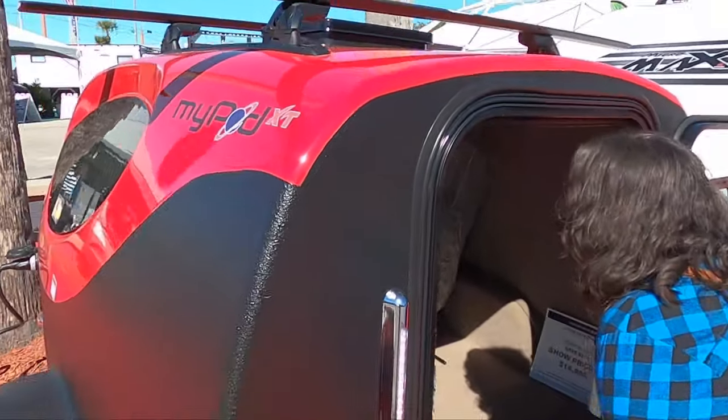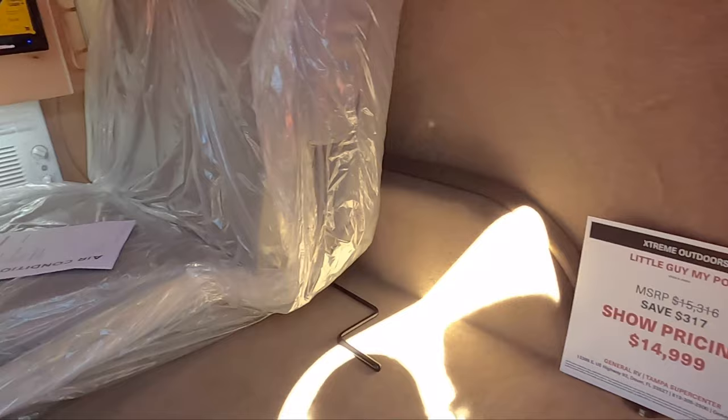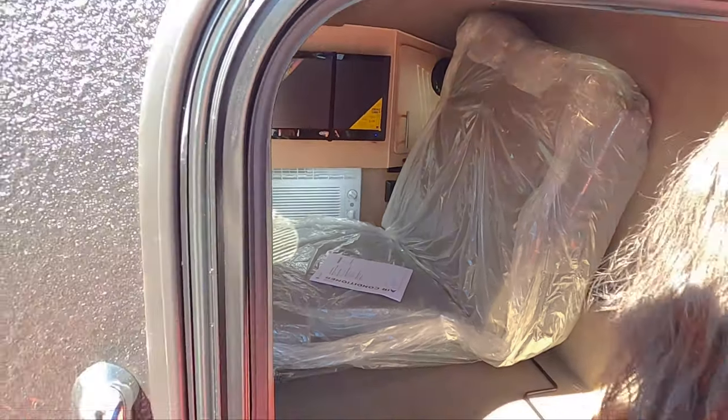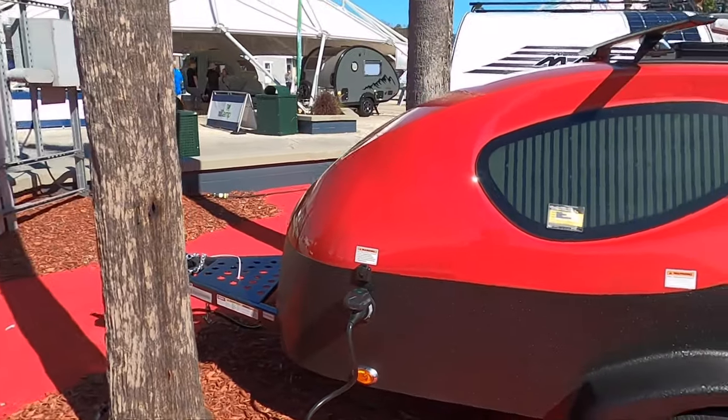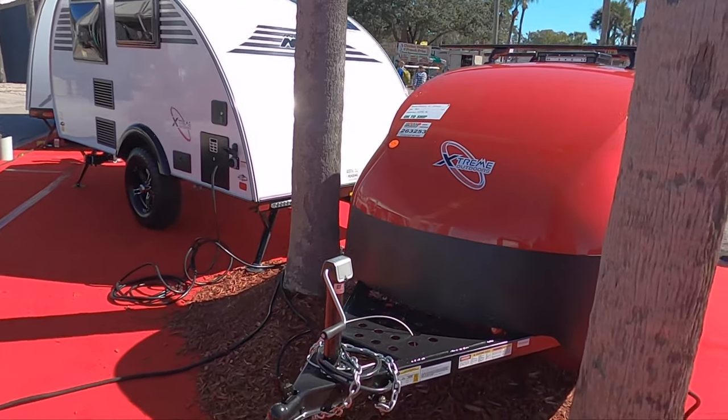Stay tuned for a future adventure - we're definitely going to come back to this place called Cracker Village. It's similar to Yesteryear Village at the South Florida Fairgrounds. Look at this little thing - it's got a TV, AC, and a fantastic fan. It's a MyPod - 15 grand! It's like a little spaceship - so cute. I assume you can pull this with a little car.